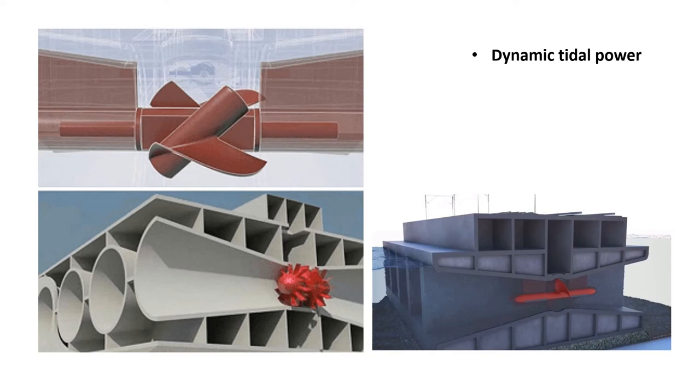Dynamic tidal power or DTP is a theoretical technology that would exploit an interaction between potential and kinetic energies in tidal flows. It proposes that very long dams, for example 30 to 50 kilometers in length, be built from the coast straight out into the sea or ocean without enclosing an area. Tidal phase differences are introduced across the dam, leading to a significant water level differential in shallow coastal areas featuring strong coast-parallel oscillating tidal currents, such as found in the UK, China, and Korea.